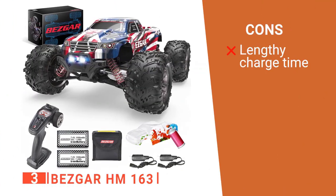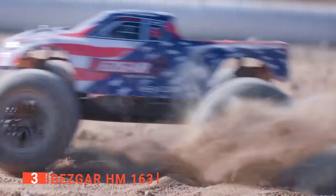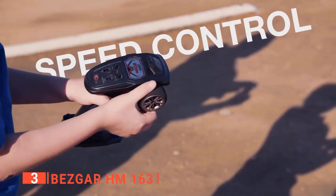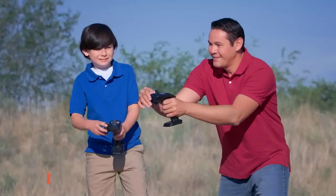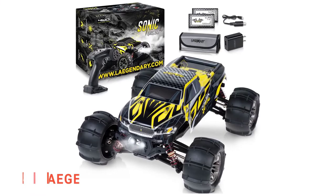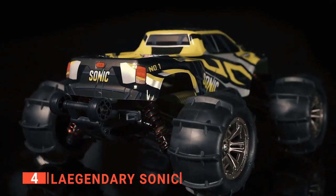Its pros include water resistance and splash-proofing, a protective low-voltage cutoff function, and excellent full suspension build quality. However, the batteries take a long time to charge. The Bezgar HM163 is great for beginners who have never driven before as well as advanced users. The high-speed driving excitement included in this RC will provide hours of fun for you and your family.